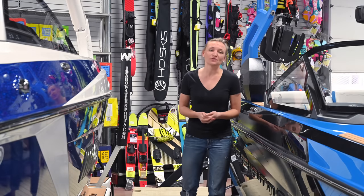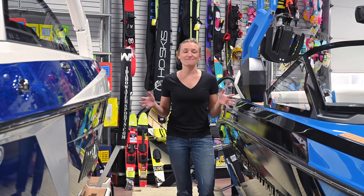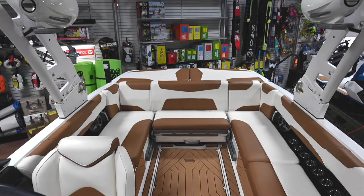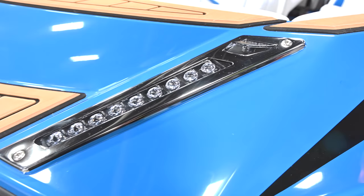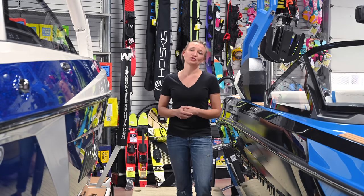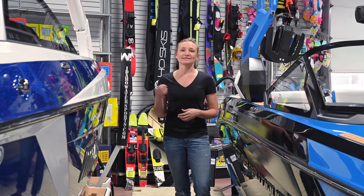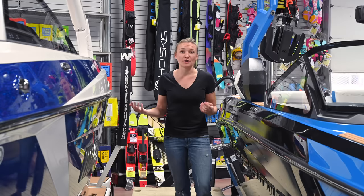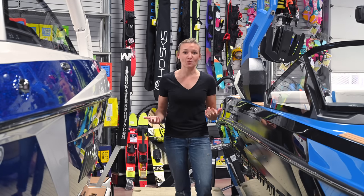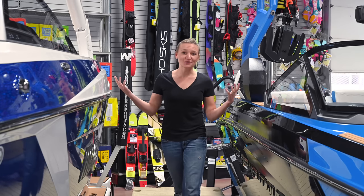So which boat do you choose? At the end of the day, the only person's opinion that matters is yours — no video online, no salesperson, no friend's recommendation matters as much as when you sit in the driver's seat and get a feel for the boat, ride behind it, and walk into it in the showroom. I'd recommend getting out on both boats if you're really trying to decide. For me, I would pick the Malibu because I like being able to adjust the wake on the fly for multiple sizes and levels of riders, and I like being able to build the boat exactly how I'm going to use it. If you have questions, leave them in the comments — contact your local dealer to get out on the water, because that's the best place to start.